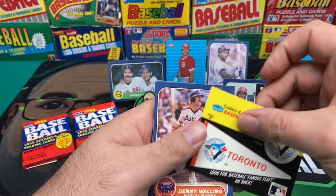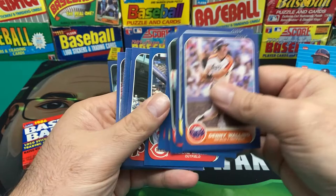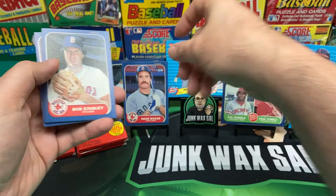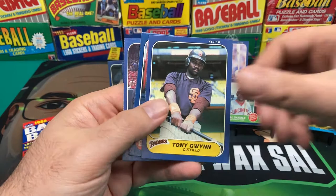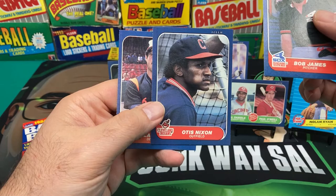Denny Walling, Juan Beniquez, Jeff Lahti, Steve Farr, Ron Cey, Eddie Milner, Don Carman, Dale Murphy - who should be in the Hall of Fame - Jose Guzman, Wade Boggs - that's a nice Wade Boggs. Tony Gwynn - two of the best hitters of our era, Tony Gwynn and Wade Boggs. Bob James, Otis Nixon, and Larry Sheets.